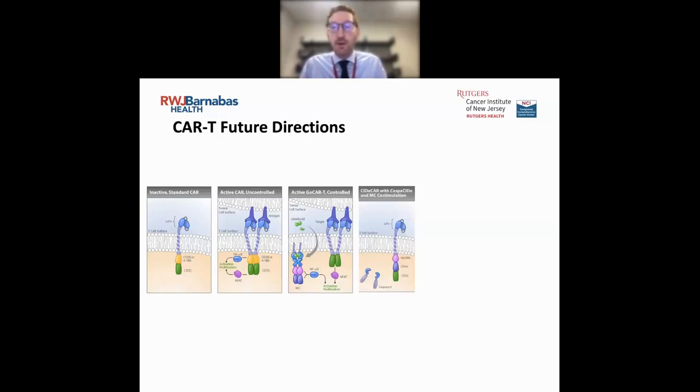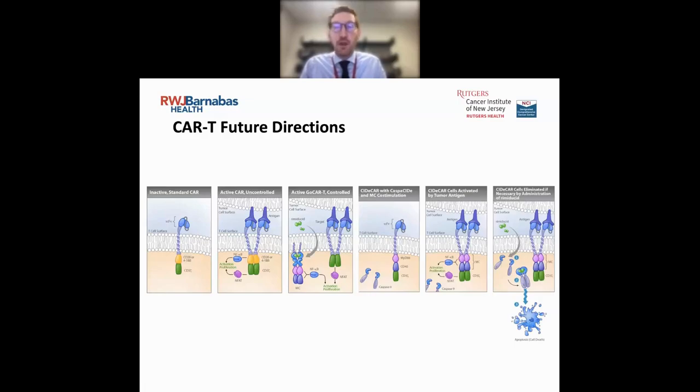Another thought process is the opposite — something called a 'side CAR,' more of a suicidal concept. You have your activated CAR T-cell, and if you're having too much response, you can give another antibody that leads to dimerization and actual apoptosis — suicide or death of the CAR T-cell itself. So if you're having cytokine release syndrome or for whatever reason want to stop the CAR T-cell therapy, you would give this additional therapy to kill off those CAR T-cells.